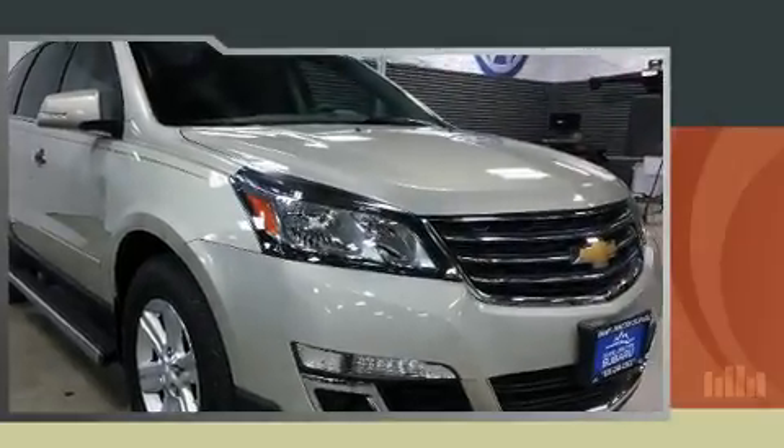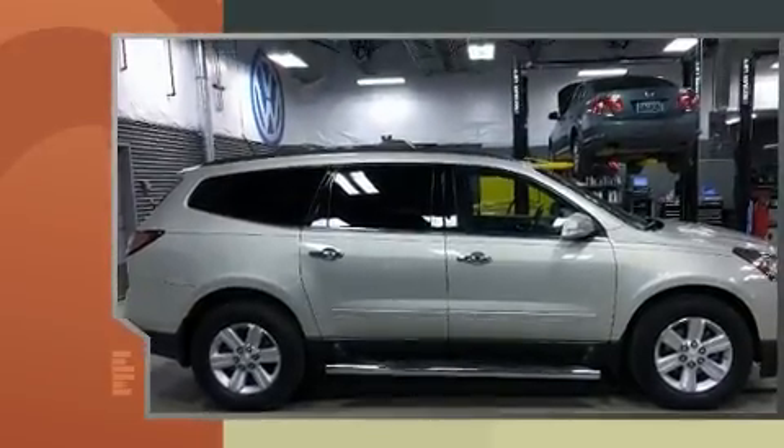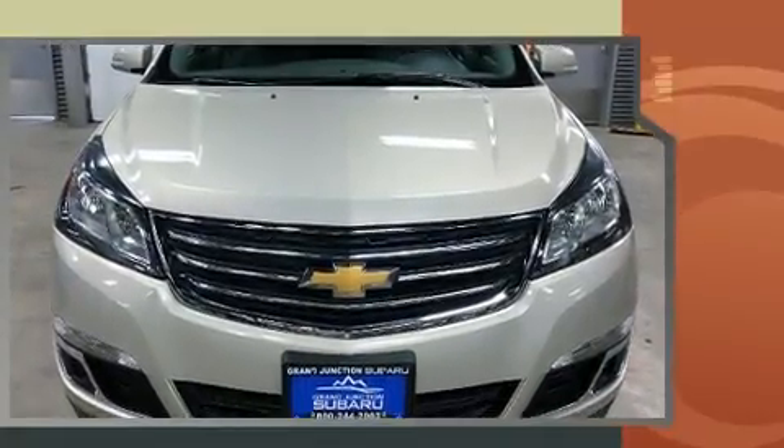You can expect a lot from the 2014 Chevrolet Traverse. Smooth gear shifts are achieved thanks to the refined six-cylinder engine, providing a spirited yet composed ride and drive. A wealth of standard features mean that you no longer